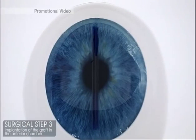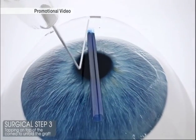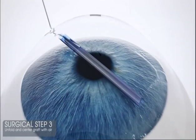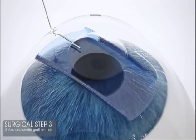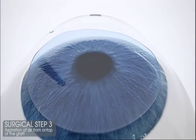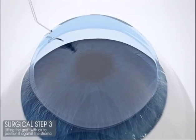During the operation, a roll of cells taken from a donor is injected into the eye. The surgeon then gently positions the graft before using a bubble of air to unroll it. That bubble is then removed before a new one is injected underneath to lift the transplant into place.